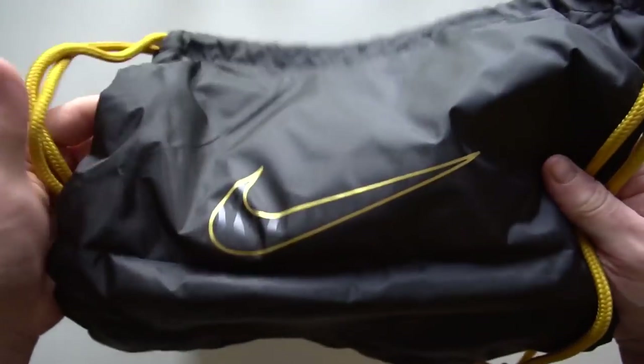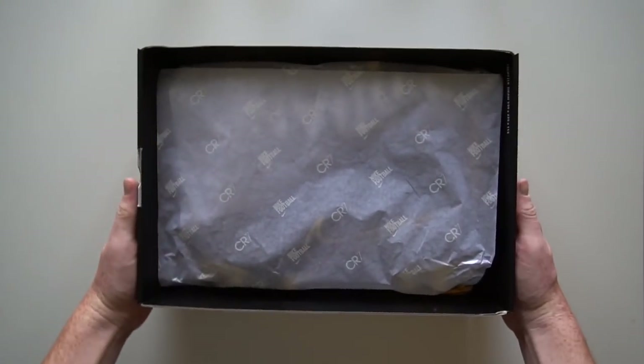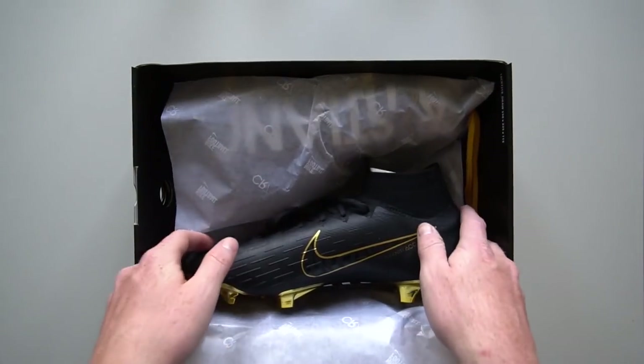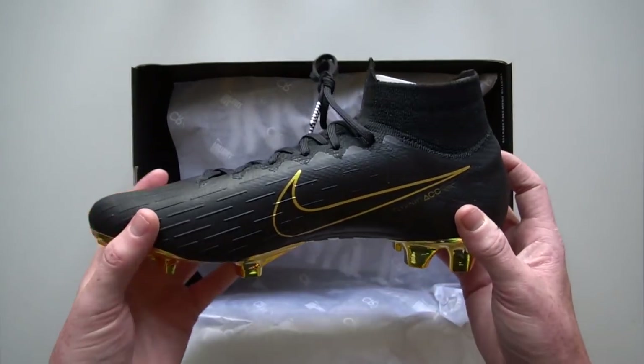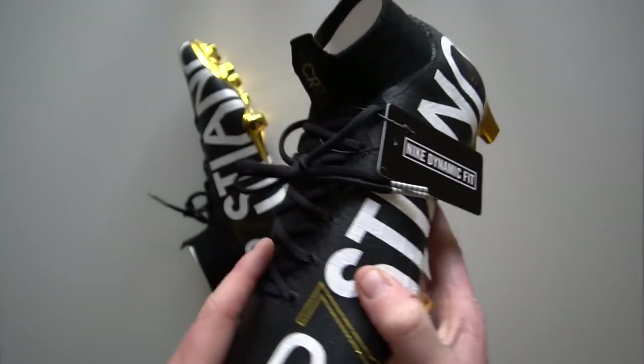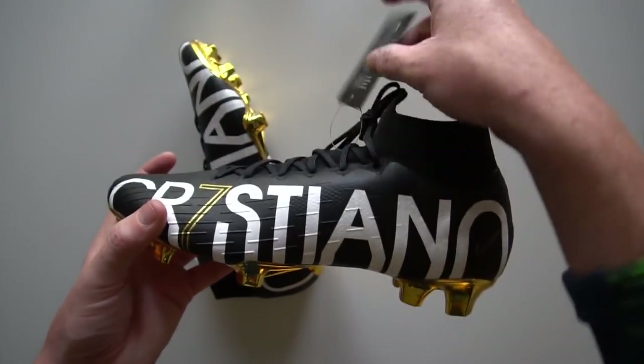The bag on these is so nice, the boots themselves are so nice — it's just a fantastic release. On one side it just looks like a nice classy black and gold boot, pretty standard, with the Mercurial logo on the heel. It's all looking good, and then you turn it over and look at the other side.